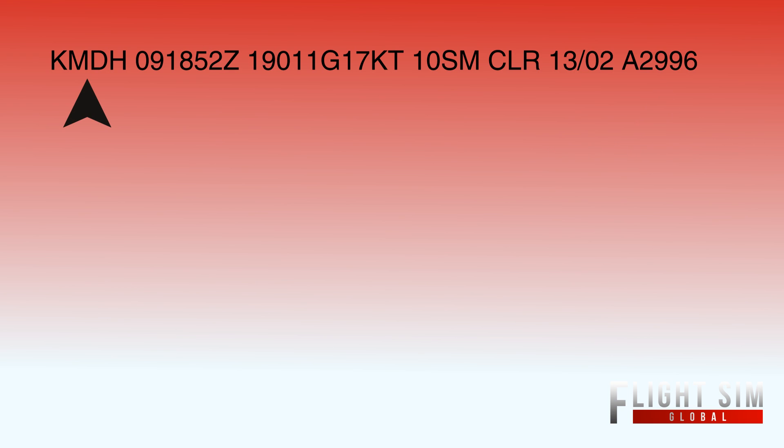This entire METAR writeout would be: Southern Illinois Airport, November 9th at 1852 Zulu. Winds are 190 at 11, gusting up to 17 knots. Visibility is 10 statute miles, clear clouds, 13 degrees Celsius, dew point 2, altimeter 2996.